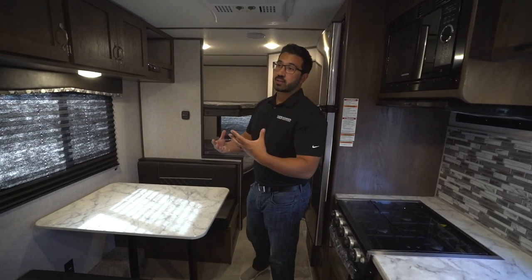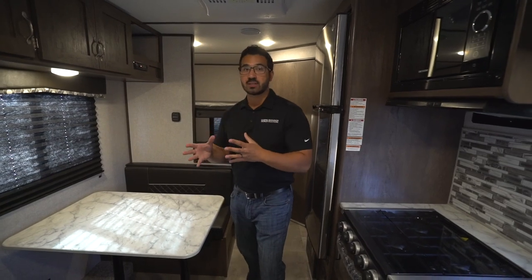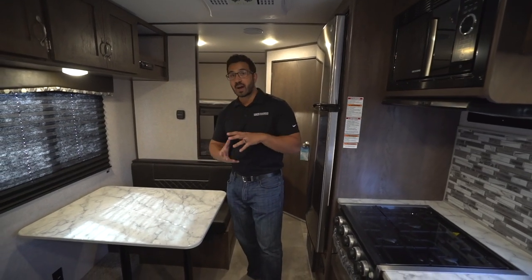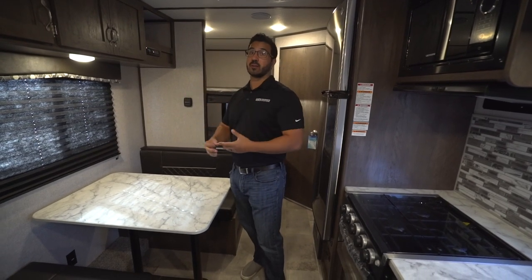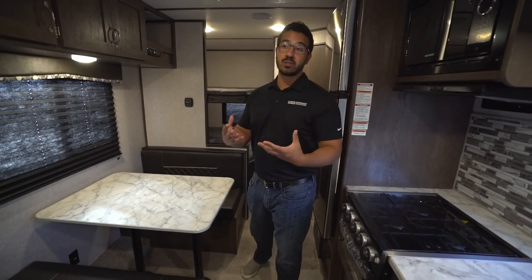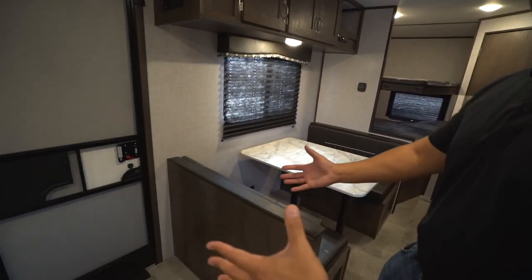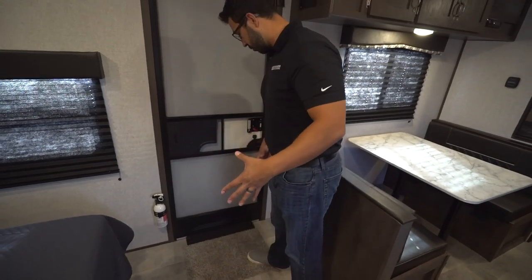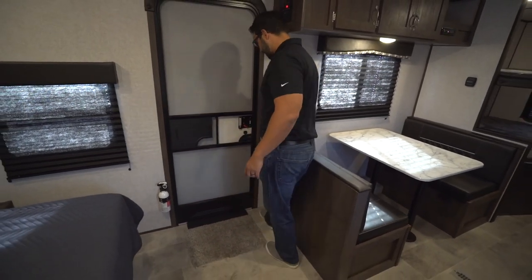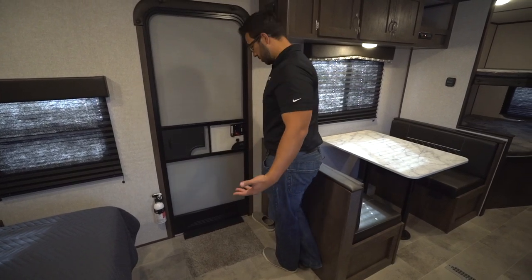The reason I really like this floor plan is it fits what a lot of people consider the perfect size — right around that 26-foot mark, under 5,000 pounds, and it's still a great family model with a lot of amenities. One of the things I personally like, and you can notice right away, is how much space you have as soon as you enter the RV. When you come in, you don't feel closed in — you have a lot of room, enough space off to the side to kick off a few shoes and put them in a row.